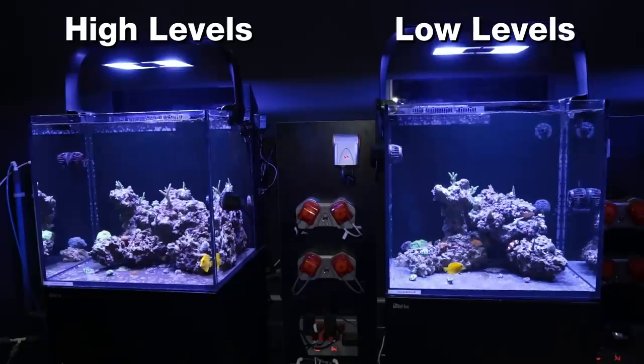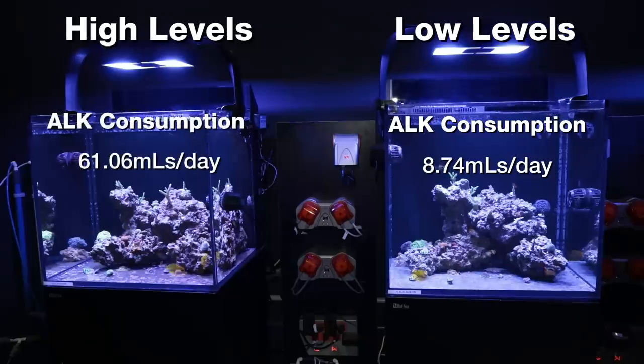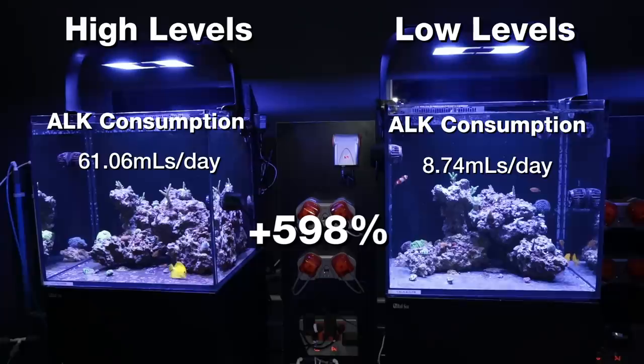Also evident are the differences in alkalinity consumption between the two tanks. Over the last two months there's been an average of 8.74 mils per day of sodium bicarbonate alkalinity consumption in the lower parameter tank, while in those same two months there's been an average of 61.06 mils per day in the elevated tank — which works out to 598 percent more sodium bicarb required to maintain stable alkalinity in one over the other.